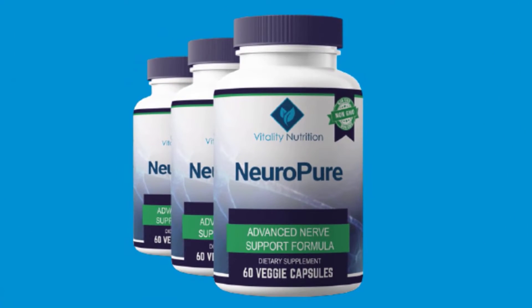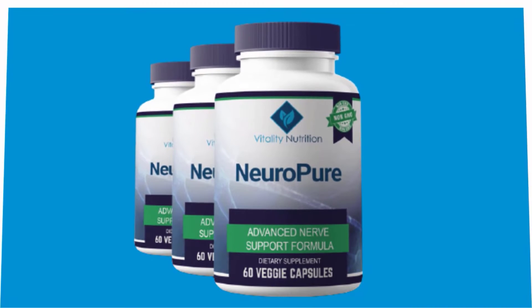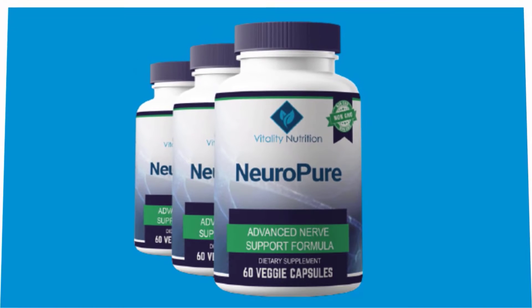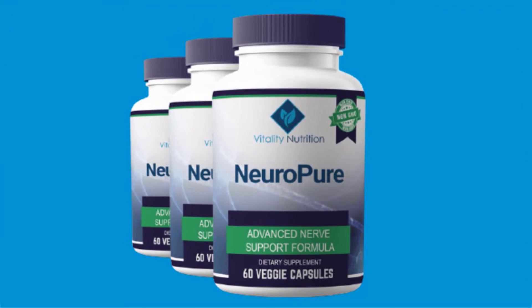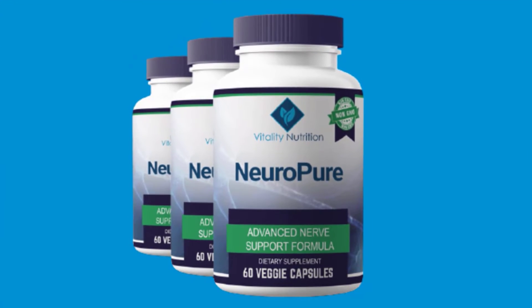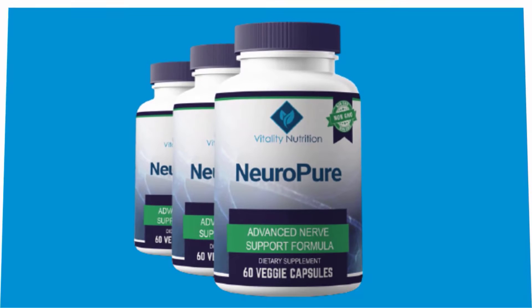Now that you know what NeuroPure is and what it does, we will look at the good sides and the bad sides of this product. Starting with the benefits: a NeuroPure supplement alleviates the symptoms of neuropathy by inhibiting pain signals sent by specific enzymes to the body.